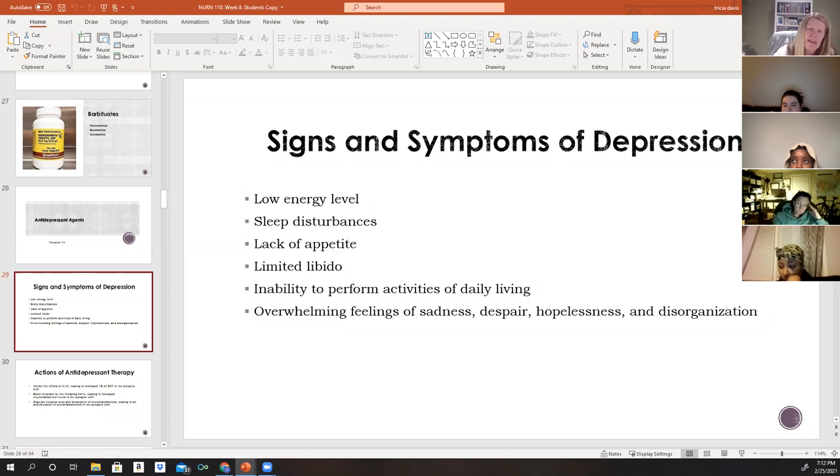Depressed patients may report very little energy and loss of interest in activities they used to enjoy, like playing in a sports league or bowling. They may have sleep disturbances — difficulty falling asleep, staying asleep, or even being unable to sleep for days. They may report a lack of appetite, limited libido, and difficulty performing simple activities of daily living such as getting dressed or showering regularly.